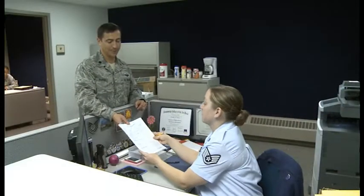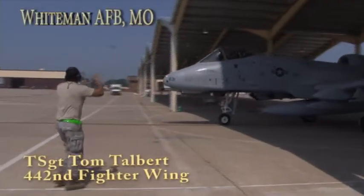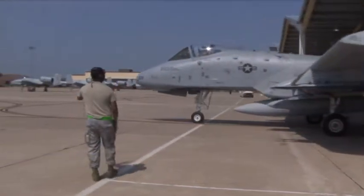We are the beta unit. We might have a big report card to fill, but we'll make sure we get an A-plus on it. For the 442nd Fighter Wing, I'm Technical Sergeant Tom Talbert.